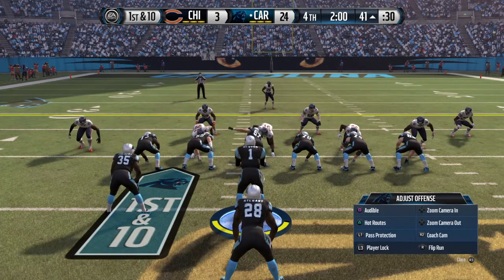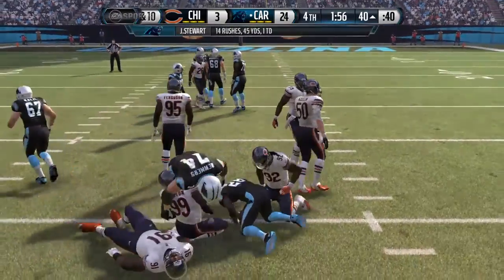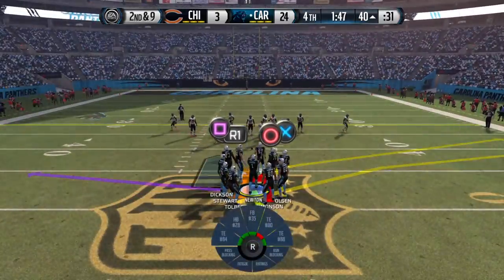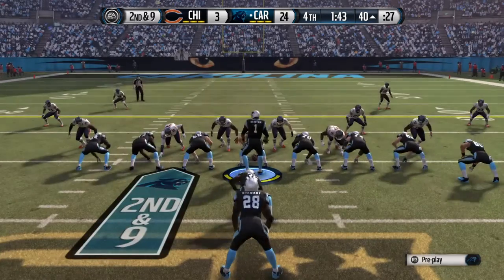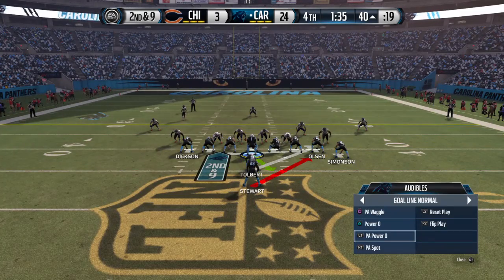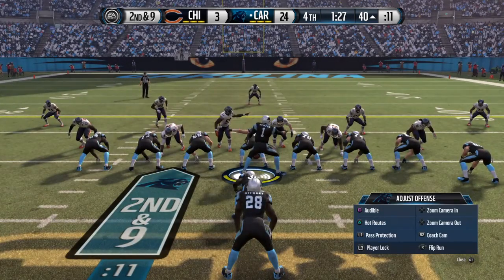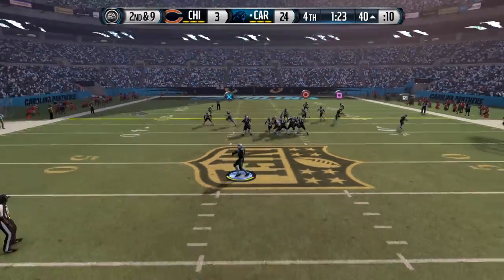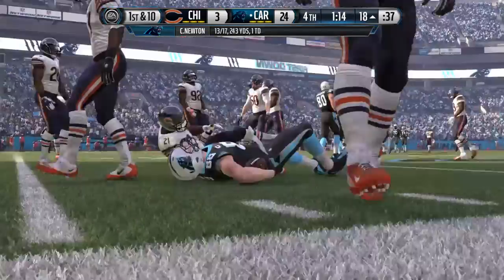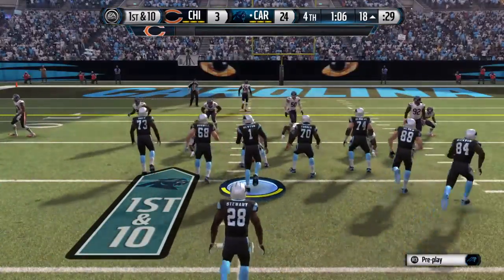Only two minutes remain in this one. First down and 10. Running right through the trenches. Good coaching on the defensive side — everybody stays at home, they stay in their gap and hold that run to a short gain. The Panthers break huddle and show a jumbo look. Newton hooks up with Greg Olsen. Olsen's taken down at the 18. There has been good pass protection for the quarterback all day long — he has not been sacked much and he gets another completion.